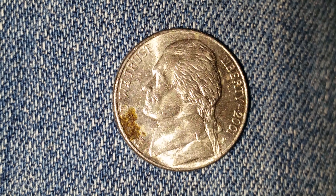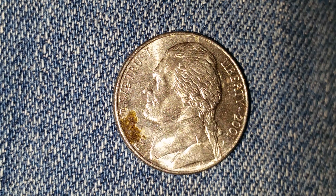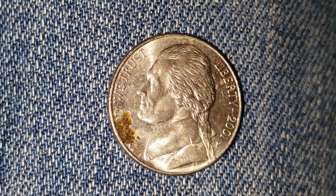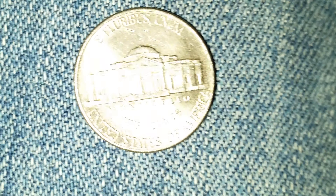This coin is composed of an alloy — meaning a mixture of two metals — consisting of seventy-five percent copper and twenty-five percent nickel. Now let's take a look at the front of the coin, or what's known as the obverse, where we see Thomas Jefferson in the center, facing left.